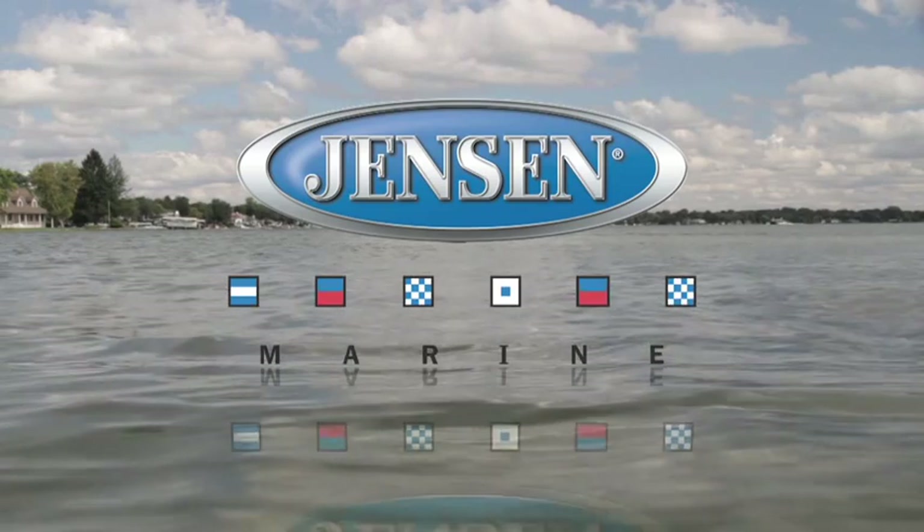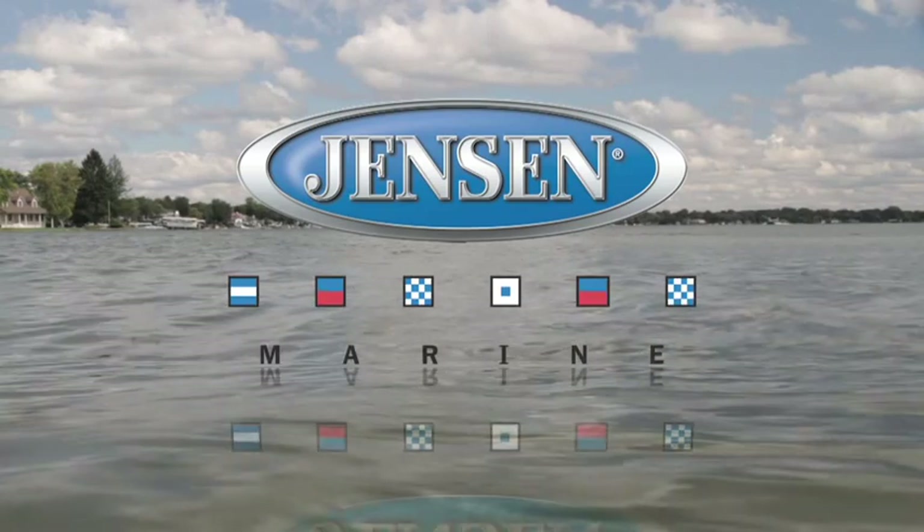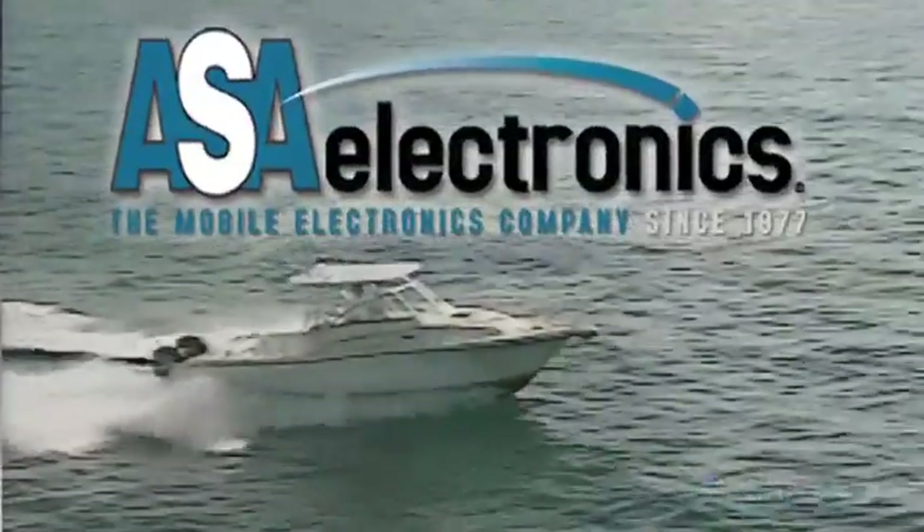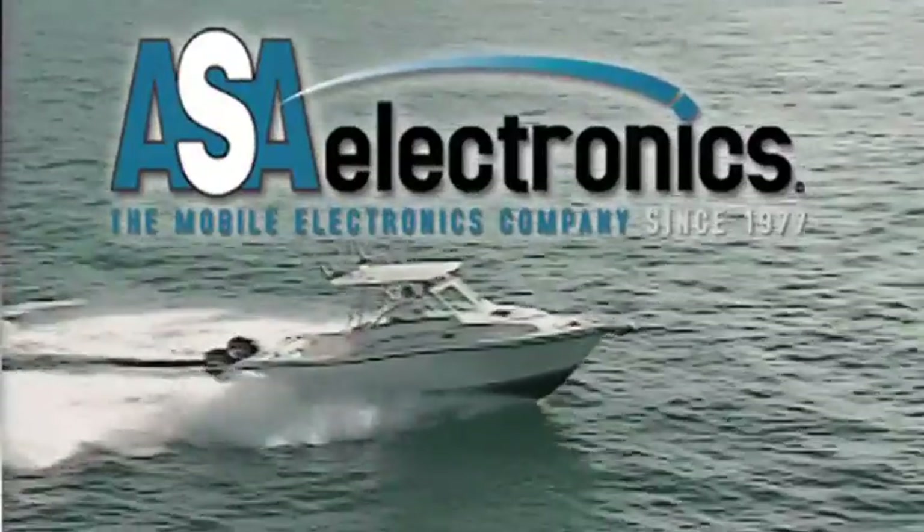Jensen Marine Electronics — what marine entertainment should be. Jensen Marine products are proudly made by ASA Electronics, the mobile electronics company.